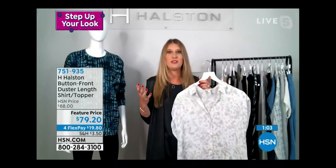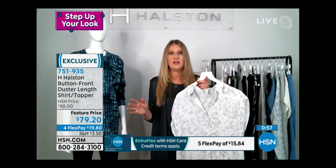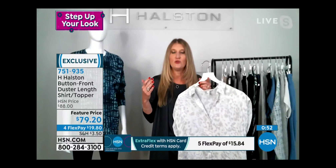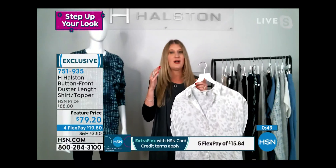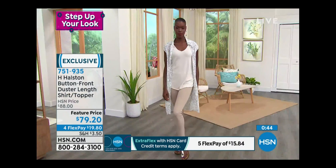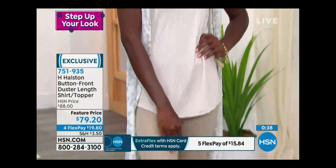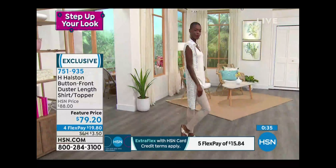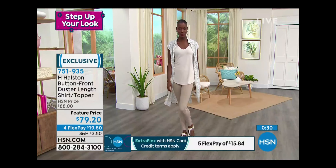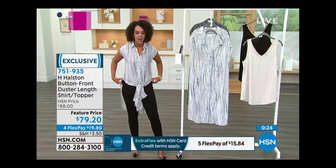One big thing we learned in the last year and a half is that you don't have to sacrifice comfort for fashion anymore. This whole collection delivers complete comfort — everything is machine wash, machine dry at home, so you never have to take it to the dry cleaner. These pieces will almost be like those ten go-to items every single week.